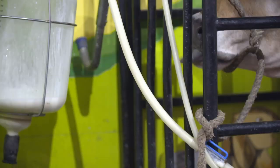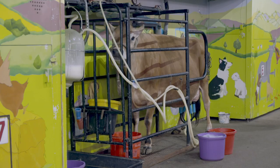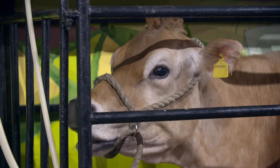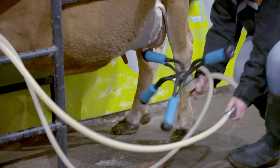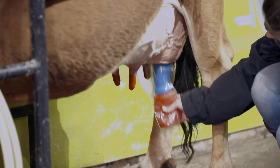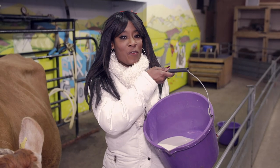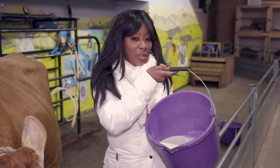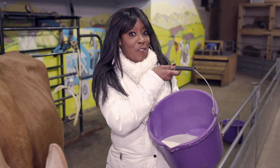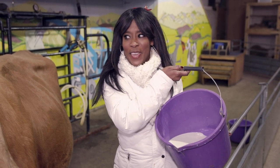Zebedee can produce up to 128 glasses of milk a day — that would make a lot of milkshakes! Well done, Zebedee, you're doing a great job. Once finished, Farmer Holly removes the milking machine and dips Zebedee's teat in a special solution that keeps them clean and healthy. But we can't drink the milk yet because it needs to be heated up to make it safe for us to drink. Now, milk can be used for lots of amazing things, which gives me an idea for a game I can play with my friends.